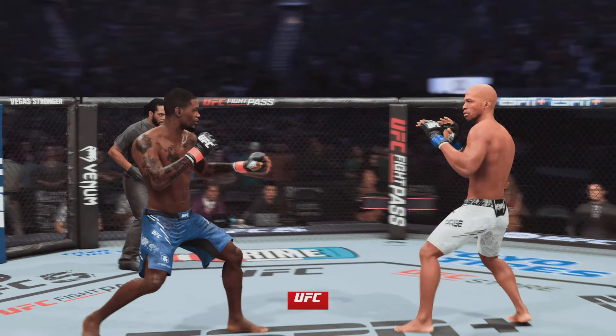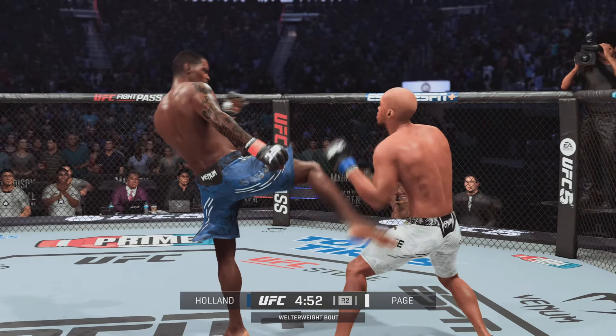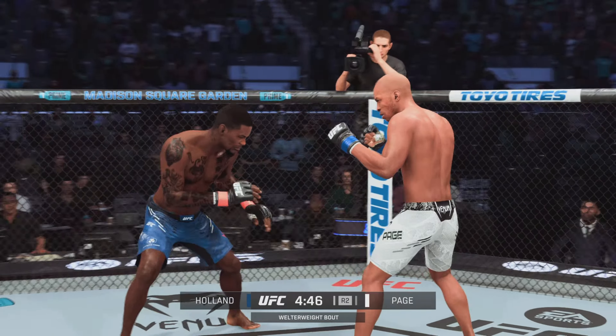Here we are, early round two. All right, the next round is now underway. Hopefully the action continues at a high level. Pretty good first five minutes. Both of them can really pick it up. Let's see who decides to lead the dance as we go forward.